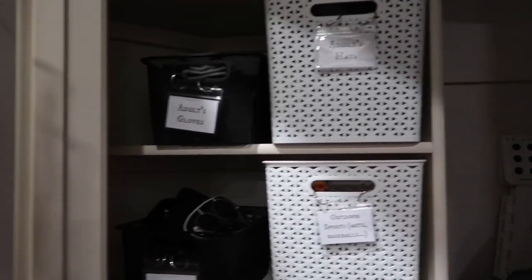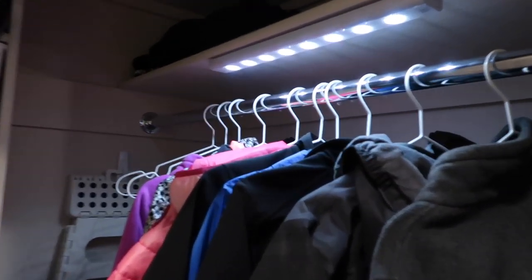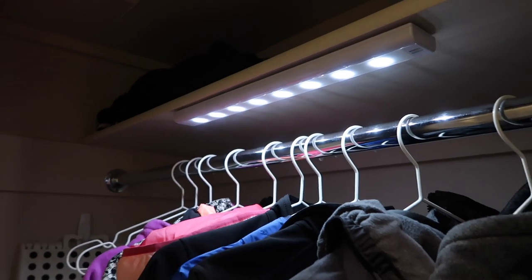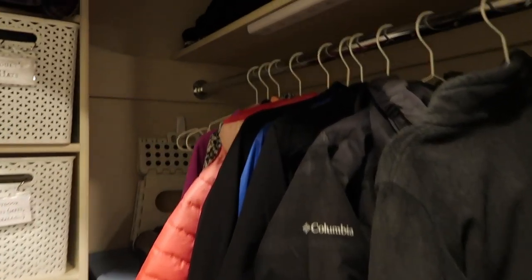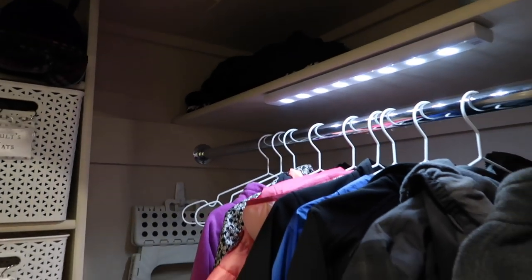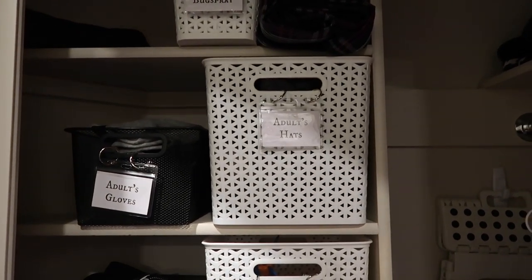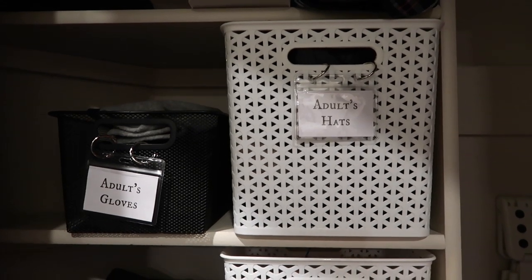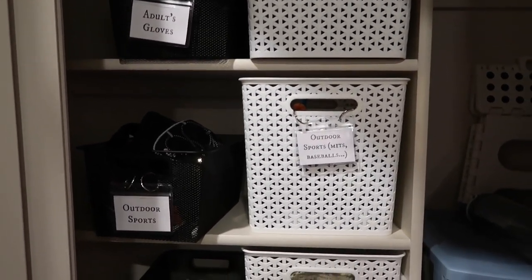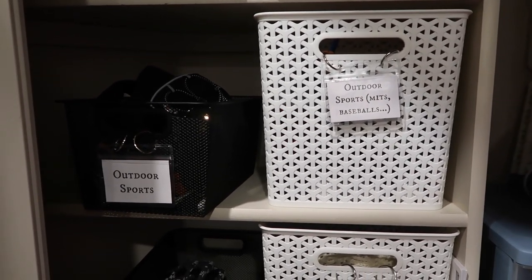In here — and the one thing I would love to change one day is there is no light in here. I have this little thing the previous owner put in, so I don't have a link for it, but I'd love to get power in here someday. It's just a temporary light so it doesn't stay on very long. What we have at the top is sunscreen and bug spray. Down below are adult hats and adult gloves. The white and black buckets are from Target — I love these baskets, I've got them all over my house. They're great quality, really sturdy totes.